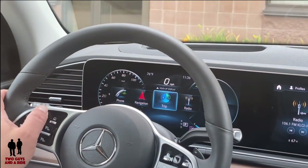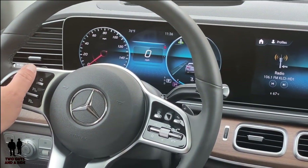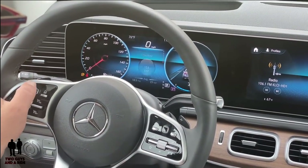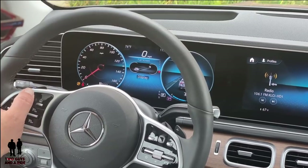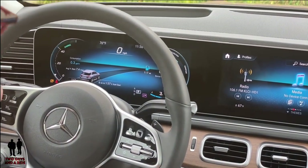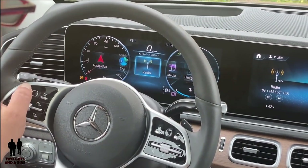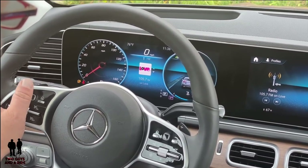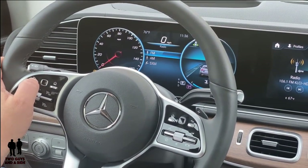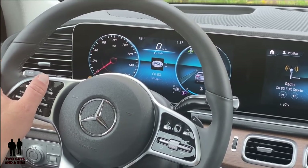Going over to trip — if I click on trip I've got several buttons and I basically scroll through them with the mouse to change what you see in the center screen. You can also make this a full screen display. Almost any app you go into you can make full screen. Going over to radio, you can scroll through different stations and presets, and pressing the mouse button again allows you to switch bands.